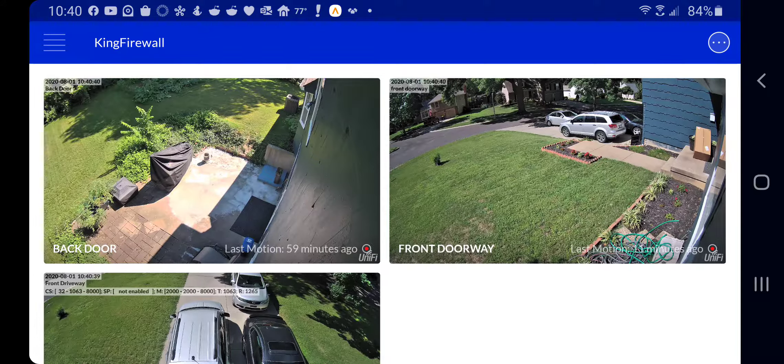One of my cameras picked up some motion at around 10:18 this morning. I actually happened to see a box, like, oh, someone came by. Well, long story short, someone actually walked across the yard and this front doorway camera was not even triggered.